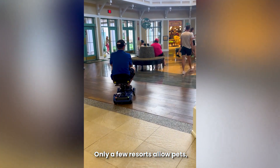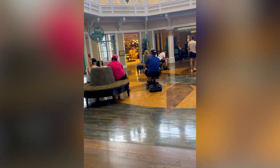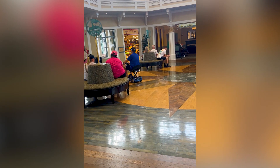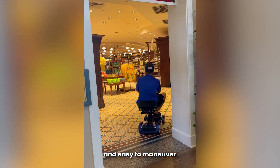Only a few resorts allow pets, but trained service animals are welcomed at every Disney Resort. The gift shop is spacious and easy to maneuver.